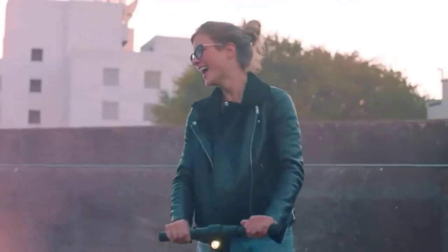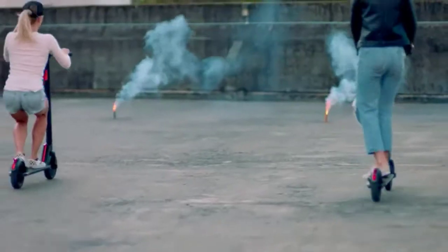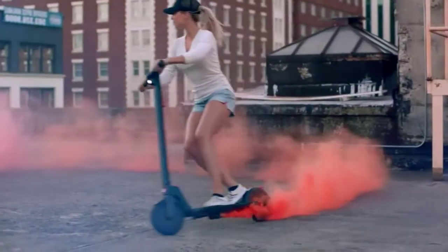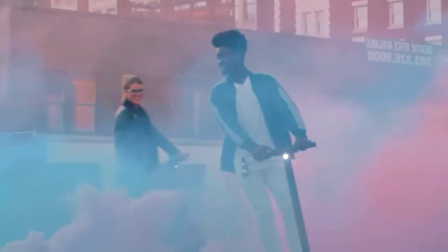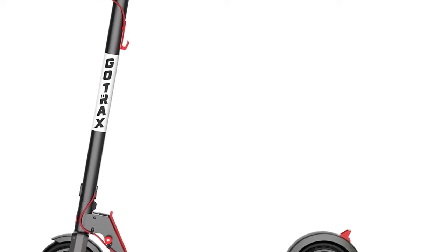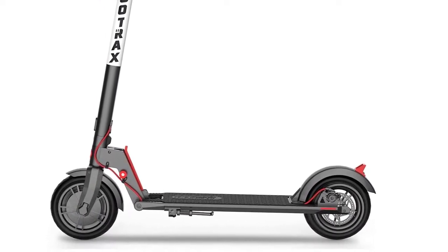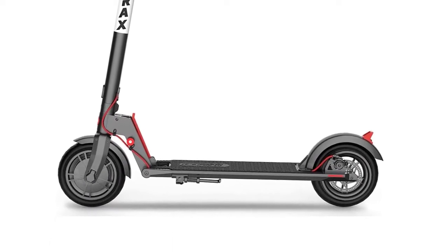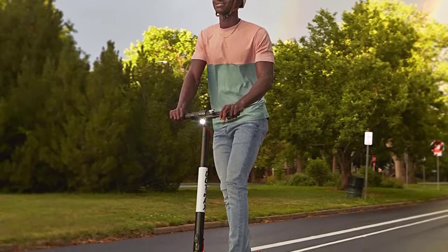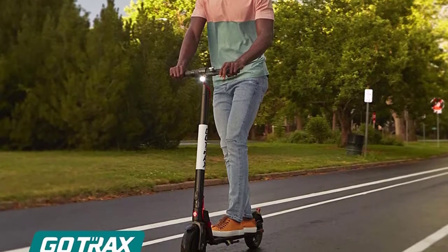The 250-watt motor provides high torque while maintaining low power consumption. The GXL V2 reaches a top speed of 15.5 miles per hour and can handle up to 220 pounds. Ride in comfort using rubberized grips, an easy-to-use handbrake, and shock-absorbing 8.5-inch pneumatic tires. The frame folds down to 15 by 44 by 6 inches and locks for easy storage, making it easy to store in a car, at school, or at the office.